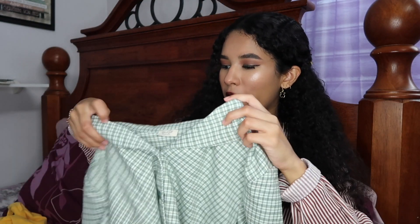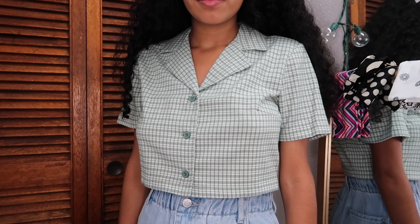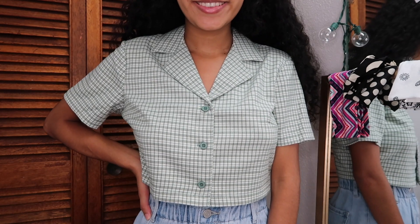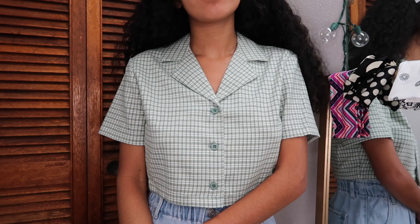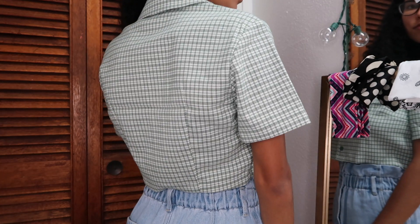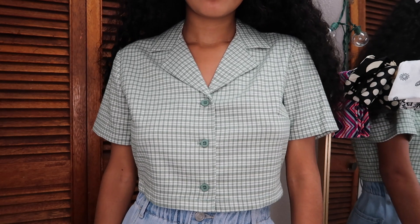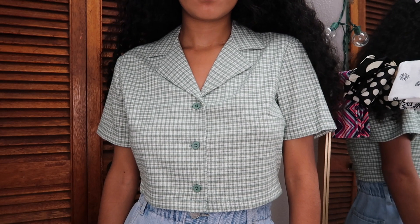The next item gives me a schoolgirl top vibe. Because it's a dark green color with a gingham pattern, I feel it can really be worn during the fall season. I love it so much. It actually comes in one size, and for me that wasn't a problem because it fits perfectly. I suggest you go try it on in stores.